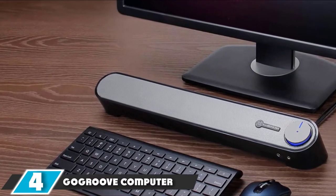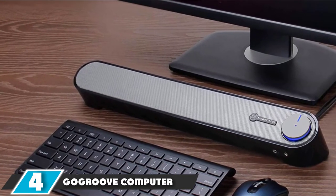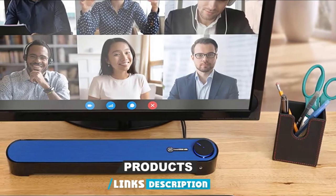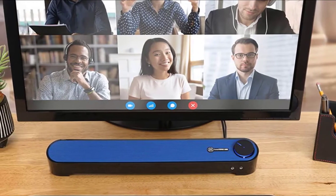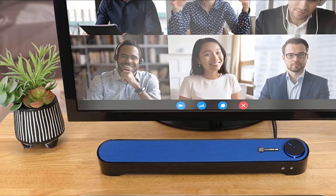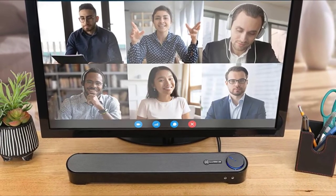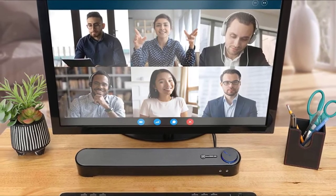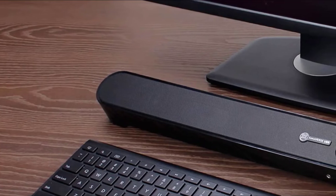Next, at number four, we have the Gagroove Computer Speaker Mini Soundbar. Getting a soundbar is a simple yet affordable way to upgrade your device, whether it is a TV or a computer monitor. If your chosen soundbar is attractive, easy to use, versatile, and delivers great performance, that's a bonus. Gagroove is a complete package with a passive subwoofer and dual premium drivers to enhance bass and deliver loud, rich sound.